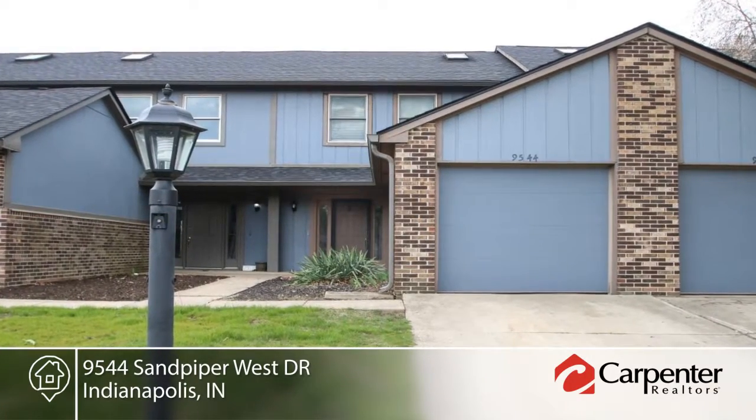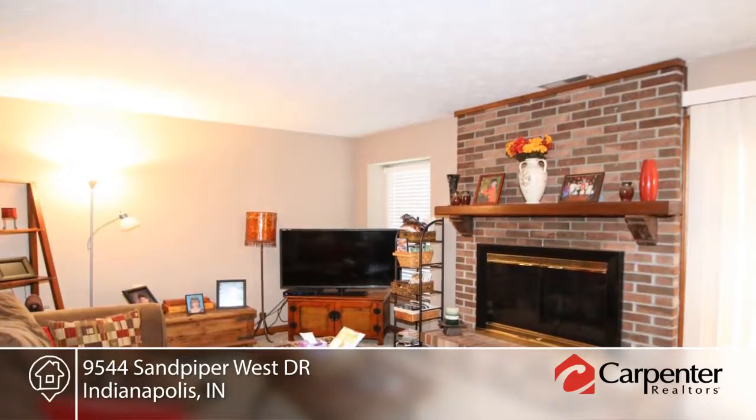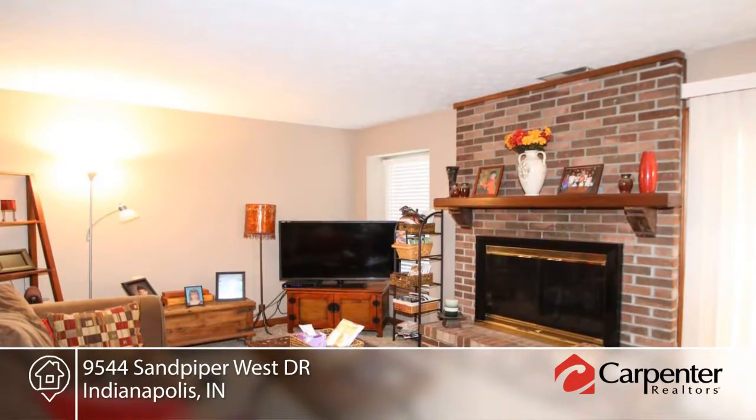Jeremy Page presents this low-maintenance two-story condo with beautiful lake views. Enjoy a morning cup of coffee from your patio or balcony while taking in the peaceful view of the lake.